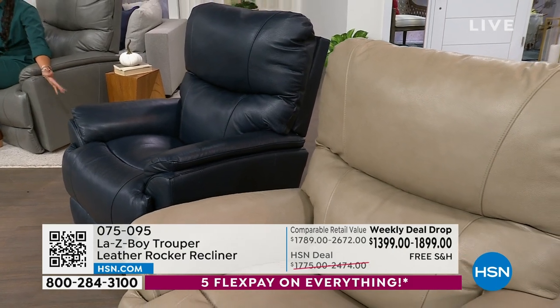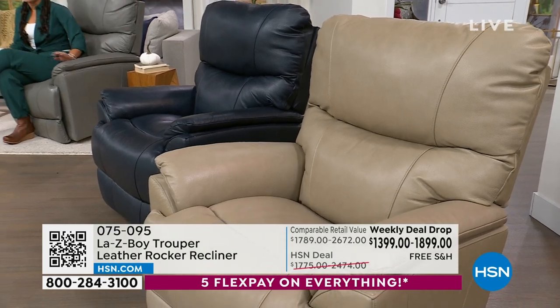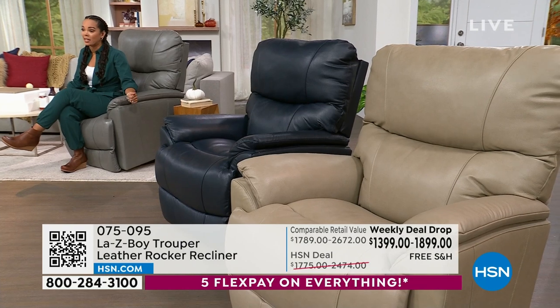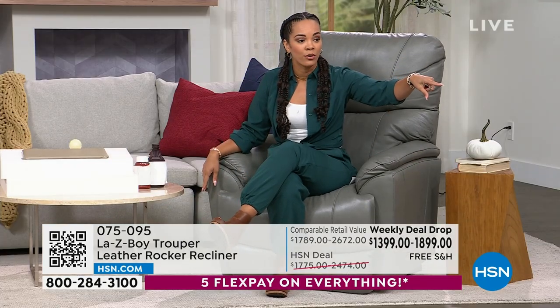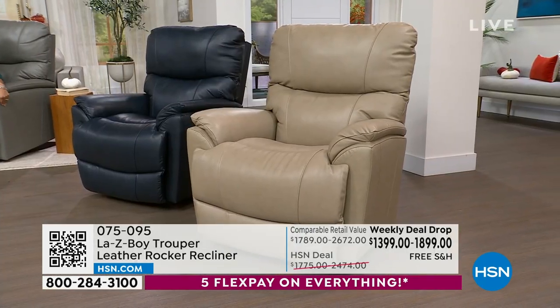Those 80 navy manuals could go quickly. We also have stone — very popular — and Nicole has been sitting in the walnut, which is also available. So four choices: gray, navy, stone, and walnut. All are genuine leather. Pick whether you want it in the manual or the power.